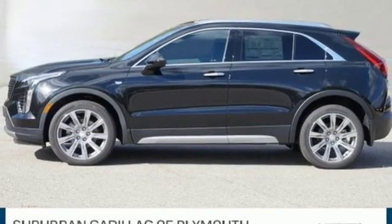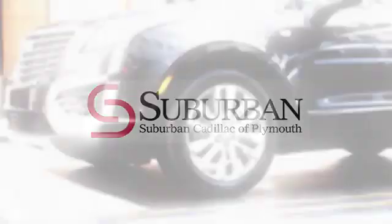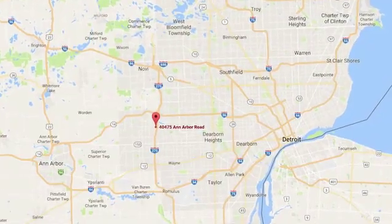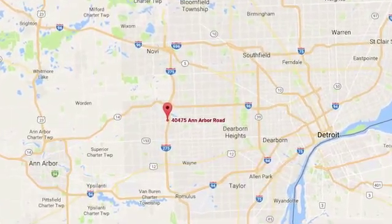You'll never know till you try. Test drive it today. Located in Plymouth, Michigan, Suburban Cadillac of Plymouth is proud to be your Plymouth Cadillac dealership of choice. You can find our new and used dealership at 40475 Ann Arbor Road.